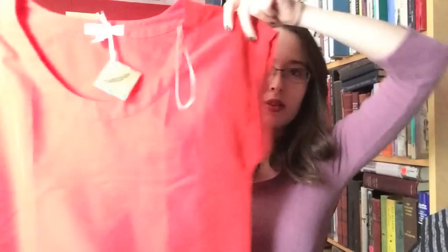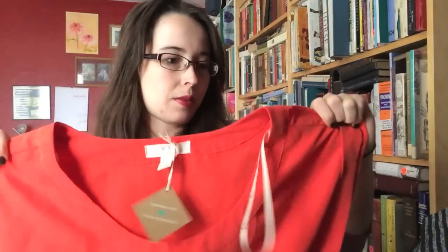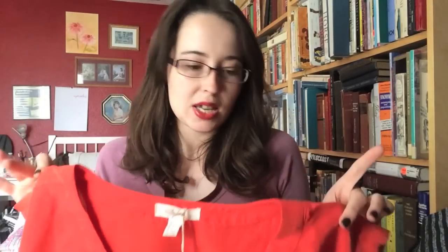And then this J. Jill suede and fur vest coat thing. This orange tunic dress from Forever 21 is also from ThredUp. It's a bit more fitted than I would have wanted so I'm not sure if I'm keeping it. The color is a bit brighter than I thought it would be in person because it's very orange, but everyone has been loving orange on me so I just need to find ways to style this.